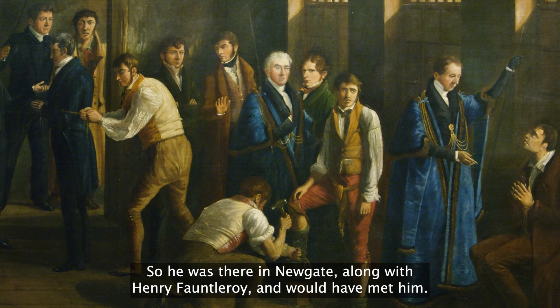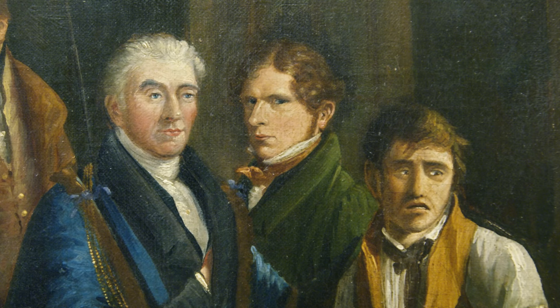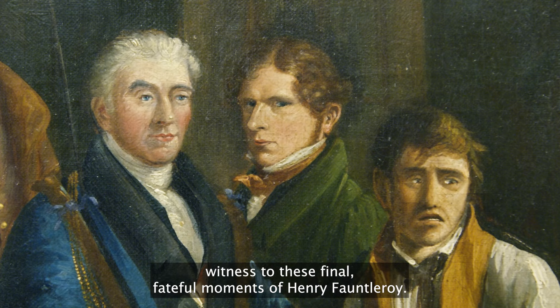So he was there in Newgate along with Henry Fauntleroy and would have met him. He may have even been there on that final day. If we look at the background of the painting, there's a young man with blonde hair looking out at us, inviting us to bear witness to these final fateful moments of Henry Fauntleroy.